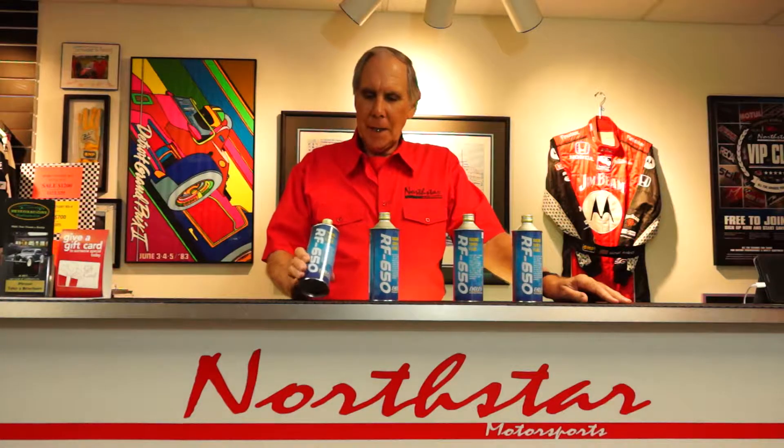Today, I'd like to talk a little bit about a brake fluid made by the Japanese company Endless. It's called RF-650. At Northstar, we brought in the Endless line of brake pads and their brake fluid earlier this year, and it has been such a screaming success. Everybody that tries this brake fluid absolutely loves it.